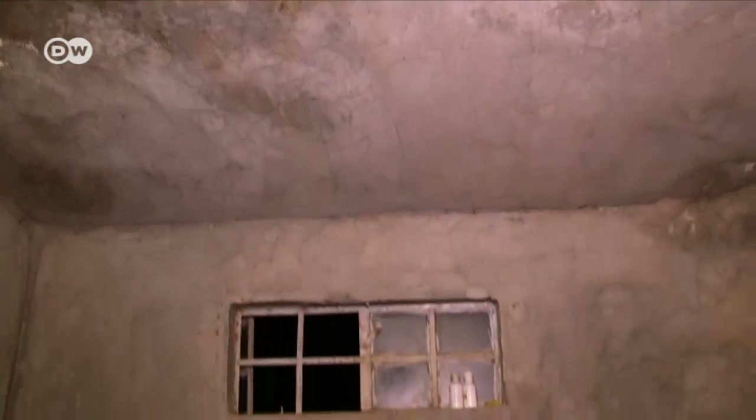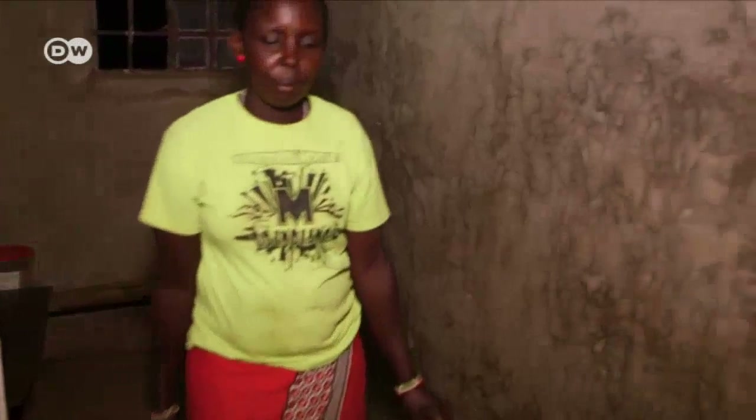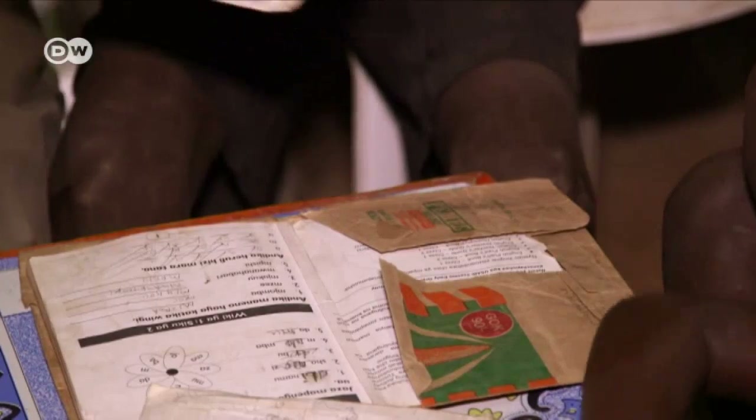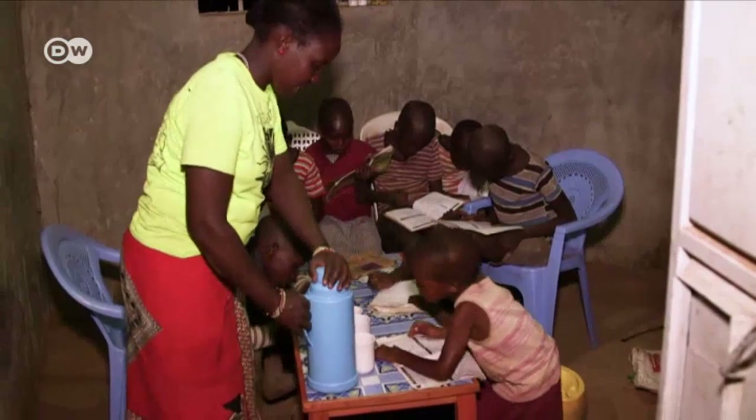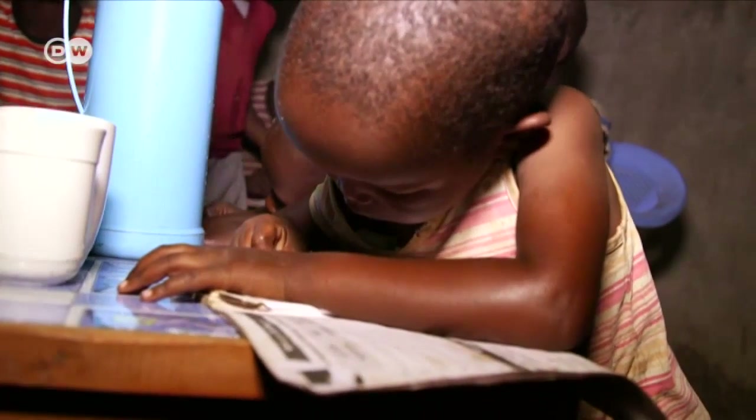This solar-powered lamp changed the Murungaro family's daily routine. Previously they were reliant on paraffin lamps, which are expensive and emit unhealthy fumes. Today the fumes are gone, and they can save up money for food and their children's education.